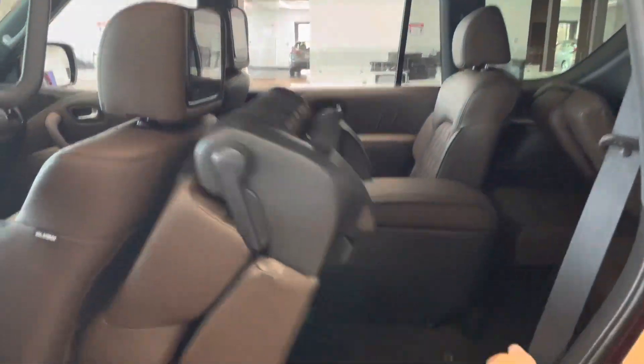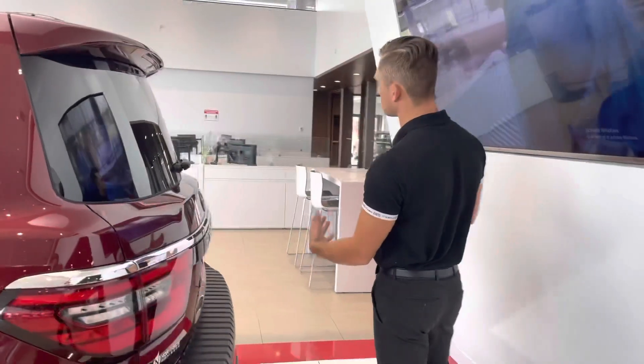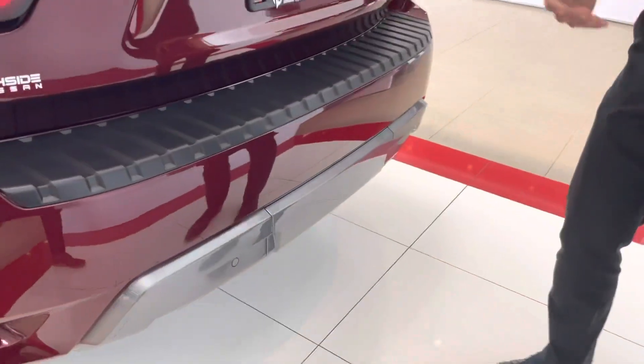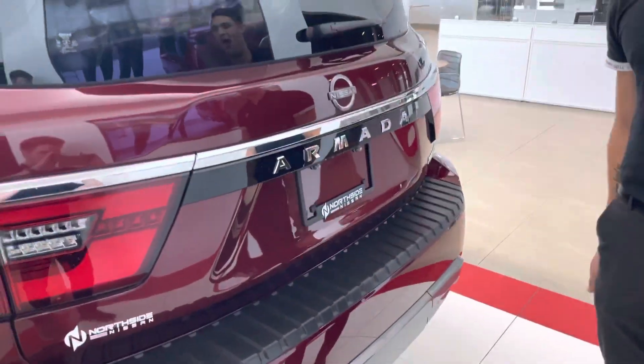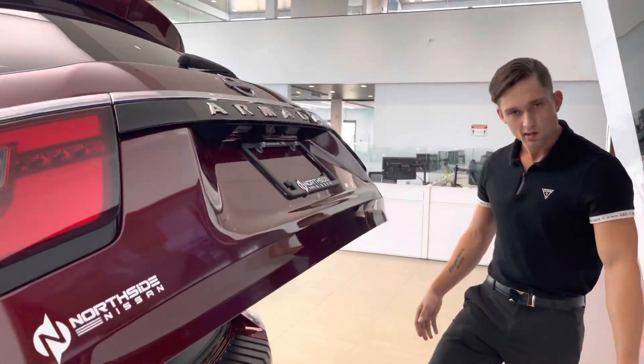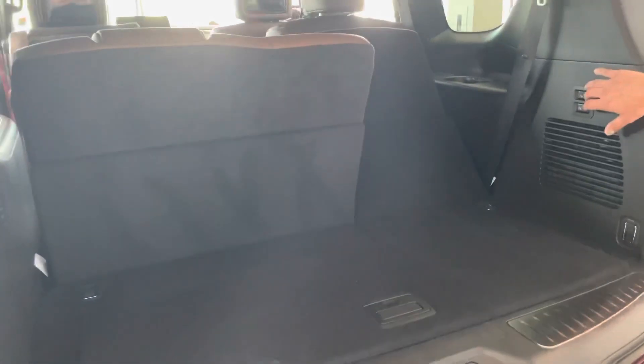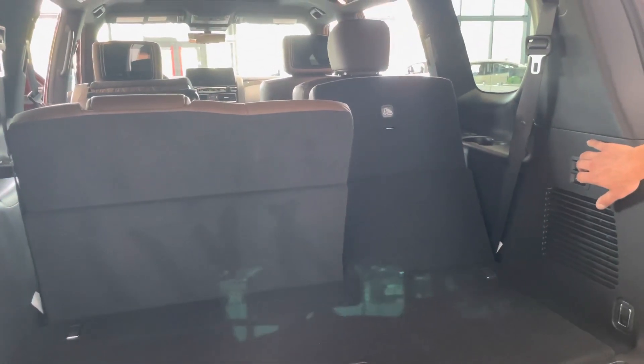It's as easy as just pulling that down — that flips up and you can head right back there. Coming around to the rear of the Armada, you are going to have a trailer tow hitch installed, located right under that cover. You also have the automatic power lift tailgate, which can be activated with the press of a button or a kicking motion of your foot, and all your seats have power adjustment as well.